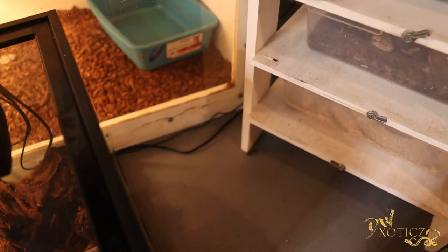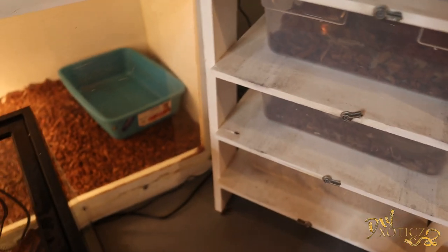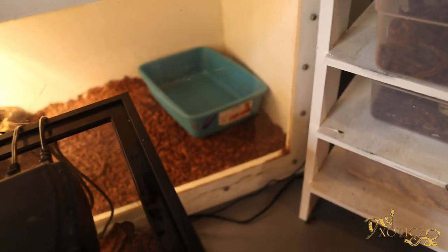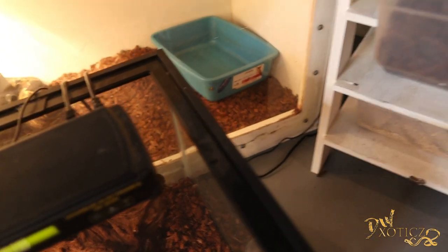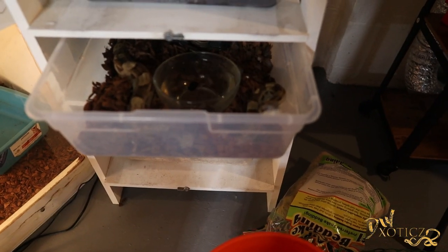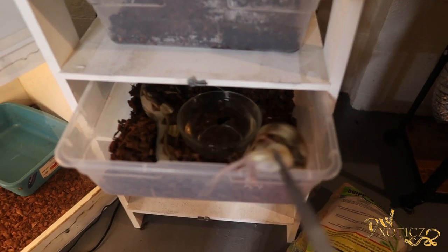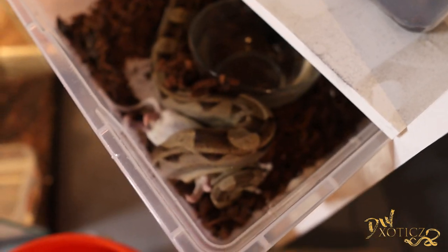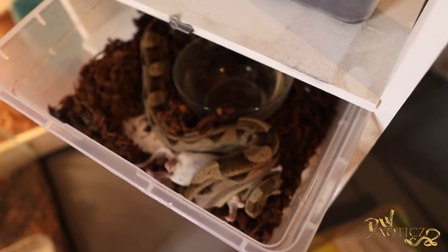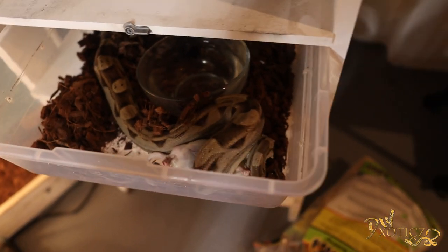Now we have Bane, which is the Motley Boa. And when he smells food, he usually comes flying out — as you can see, back up because this guy's feeding response is crazy. There we go, there he is. Crazy hungry, as always.